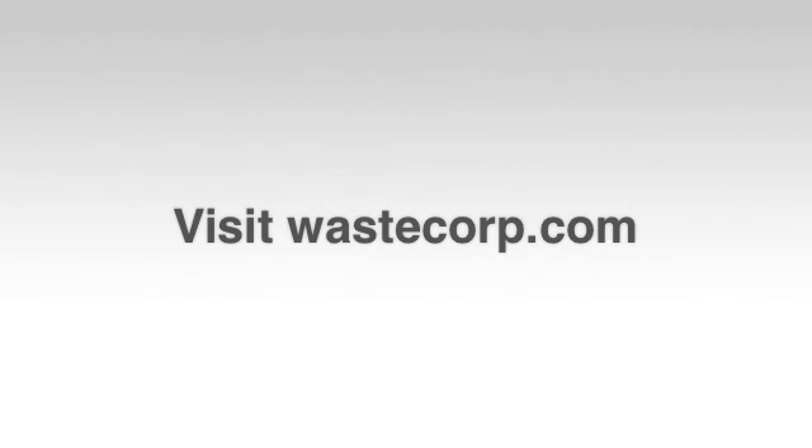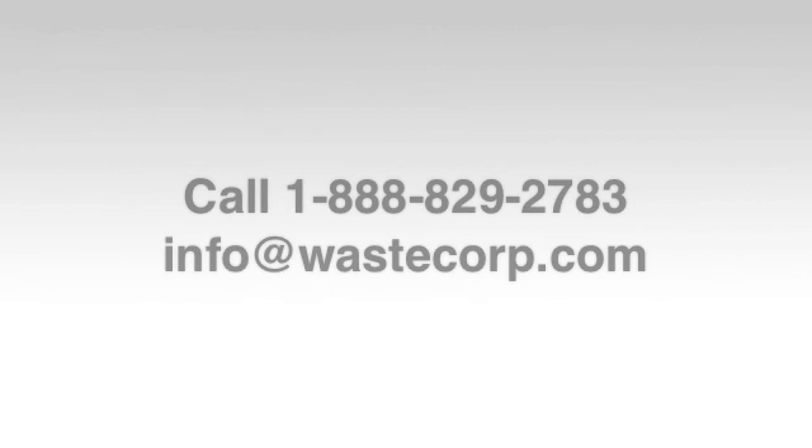To learn more about Trash Flow trash pumps, visit WasteCorp.com or call us at 1-888-829-2783.